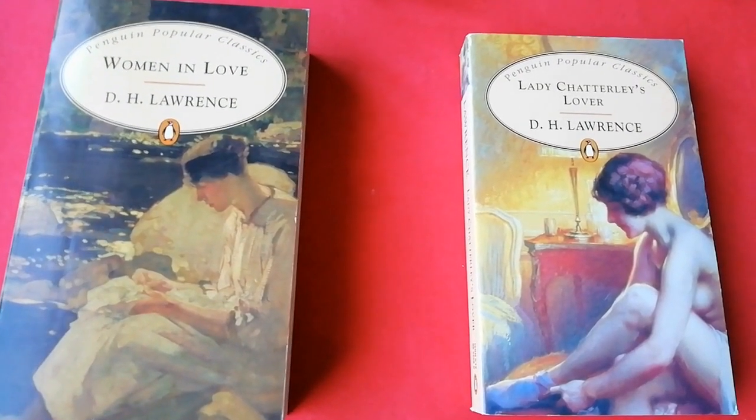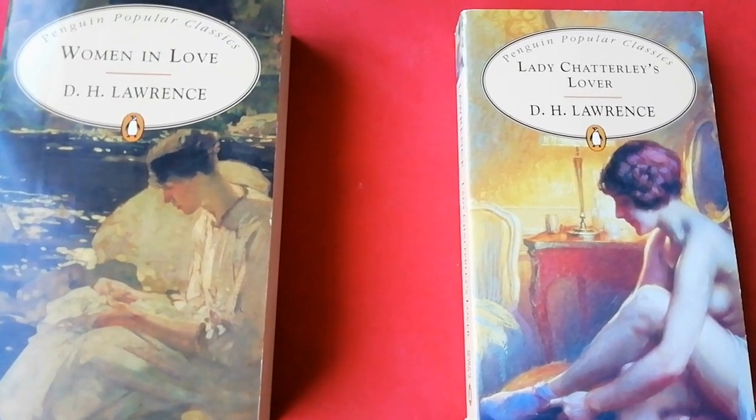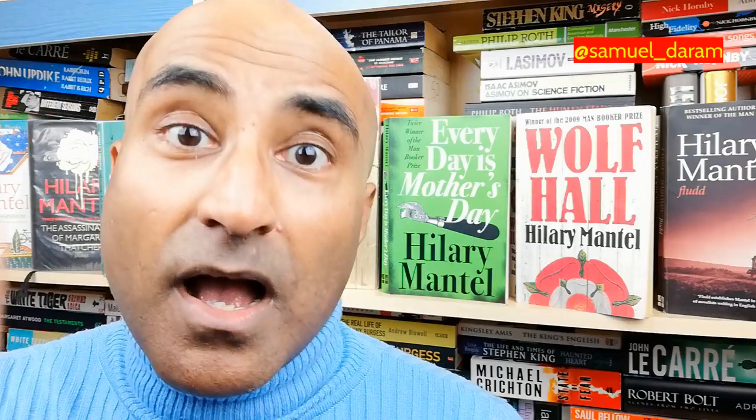Mrs Wilson, my history teacher, got us distracted by teaching us about Henry the Eighth and the dissolution of the monasteries and the English Reformation — all boring to a 14-year-old boy. If Mrs Wilson had told us there was a lot of sex in this era, we would have paid a lot more attention. I had to go to English class and read D.H. Lawrence to learn about sex. So ladies, if you think I'm a bit messed up, I have to blame D.H. Lawrence — but that's another video.